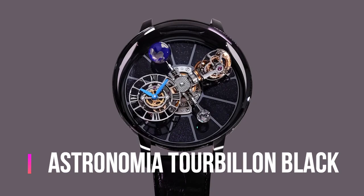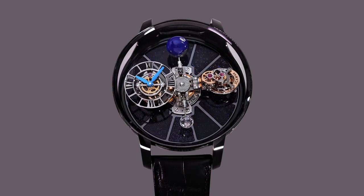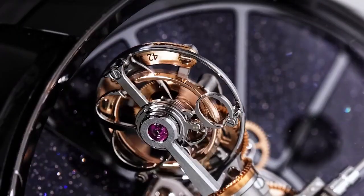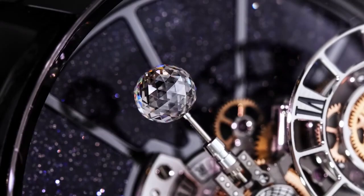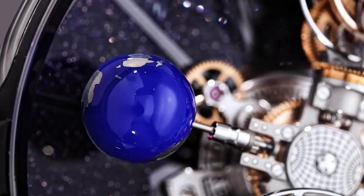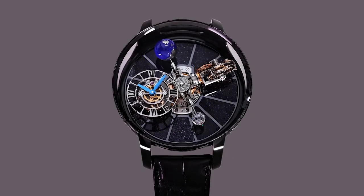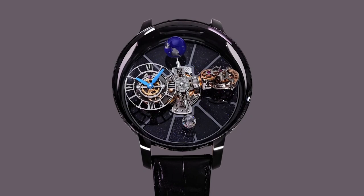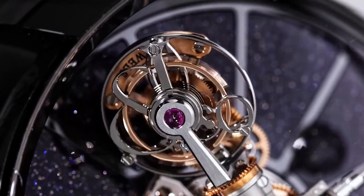Jacob and Company Astronomia Tourbillon Black. Main functions: case diameter 50mm, case thickness 25mm. Case material 18K black gold. Case back made of 18K black gold. Bows winding and time setting via lift-out rotating bows on the case back. Crystal unique domed sapphire with multiple anti-reflective treatment. Water resistance 30 meters, 3 ATM.